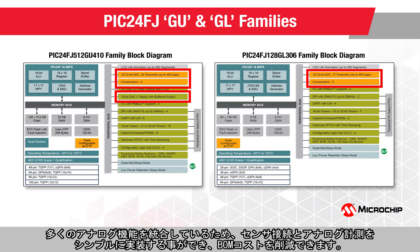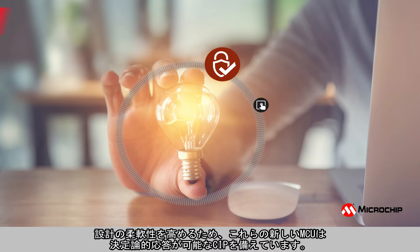With a high level of analog integration, these families simplify sensor interfacing and analog measurement, while reducing the overall system BOM cost.